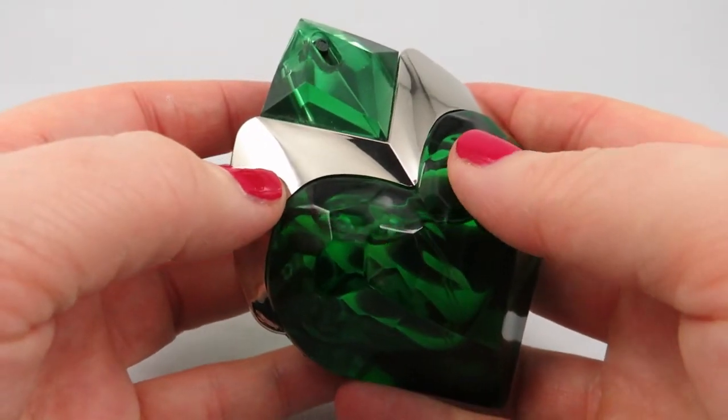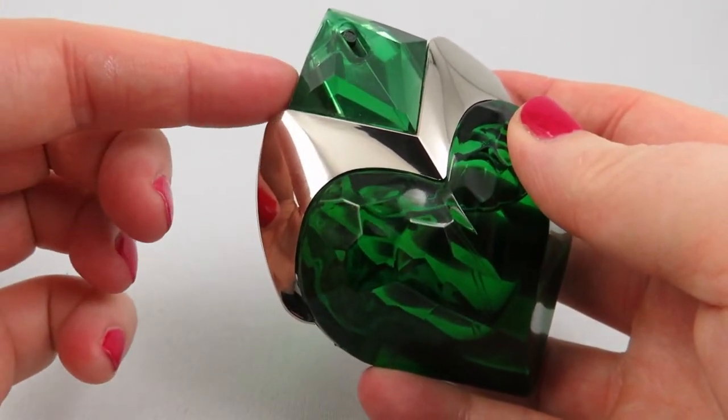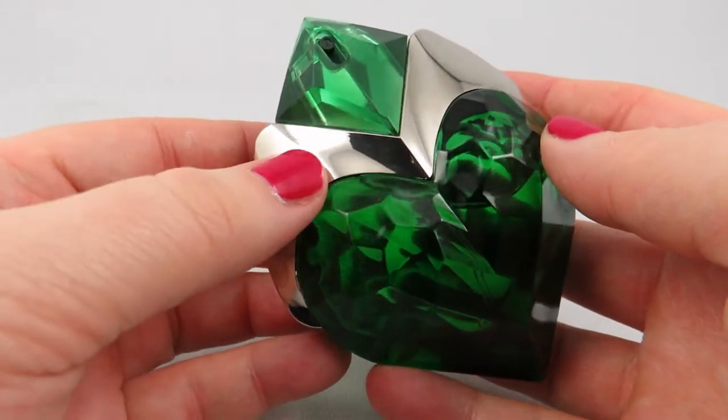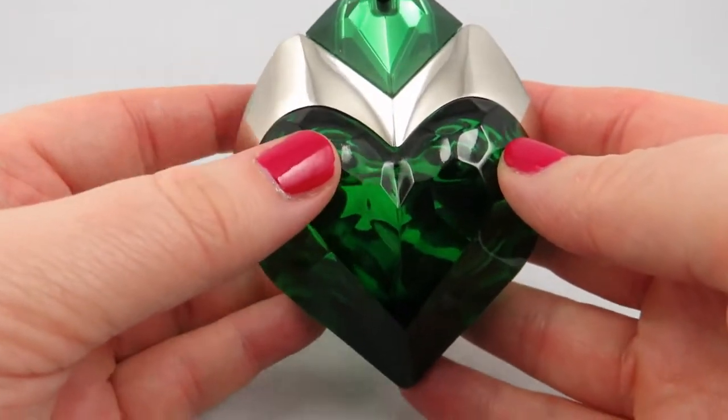I normally don't like strong woodsy notes, but I find that this one, the dry down, is absolutely wonderful. It's got this rhubarb vanilla, and it's just something that I haven't smelled before. It's different, it lasts a long time, and I really like it.